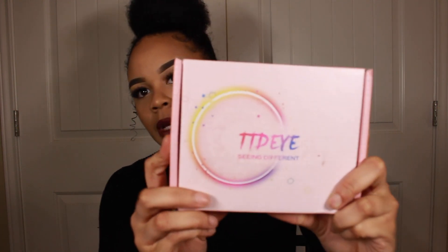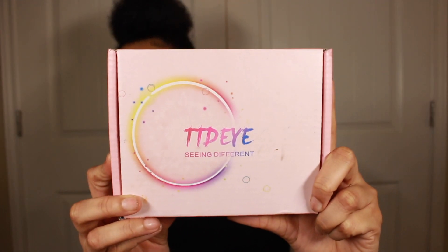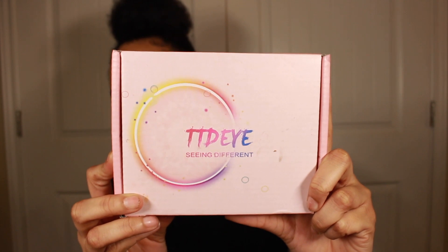I ordered these contacts from a website or company called TTDI. This is how you spell it and this is also the box that everything I ordered came in. It just says TTDI, seeing different. It's a pink box — it's cute.